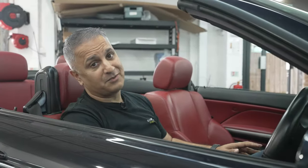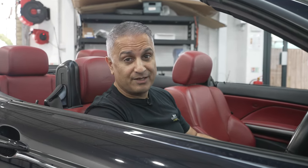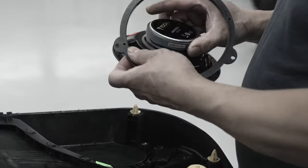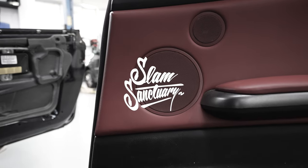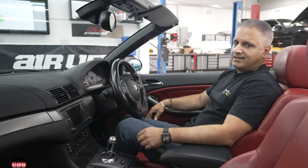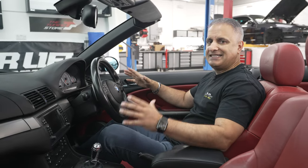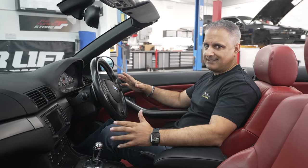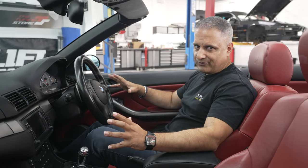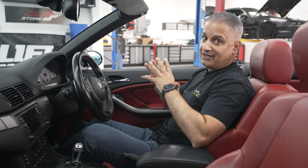Hey guys, I think it's time we upgraded the audio in this 20-year-old BMW E46 M3 convertible. I'm Raj Sanger of Car Discuity, welcome back to the channel. This 20-year-old BMW E46 M3 convertible is a fantastic car but has rubbish audio — we have the stock system that the car left the factory with in 2003.